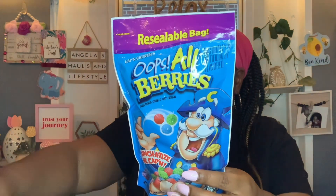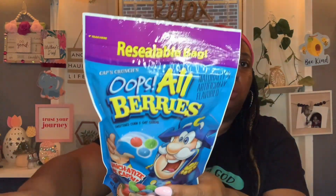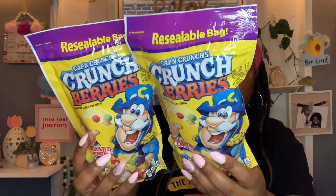The boys love the Captain Crunch Oops All Berries, 3.1 ounces, best buy September 11th, 2023. I got one of those, and then I got two of the Crunch Berries, 3.9 ounces, best buy January 2nd, 2024.